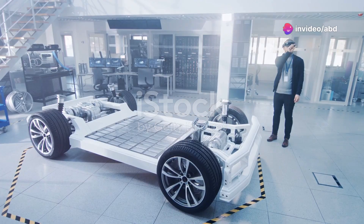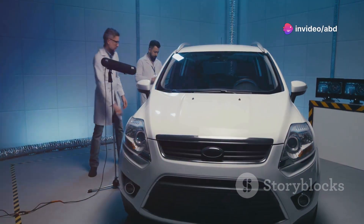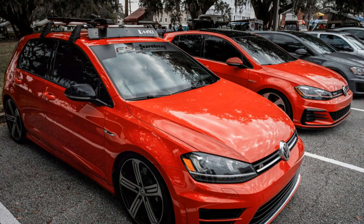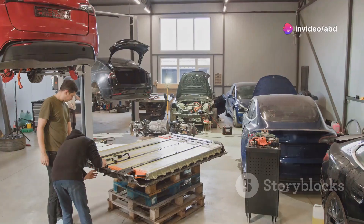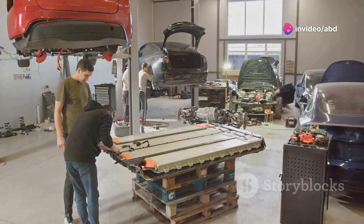Let's talk car platforms. This is the backbone of any vehicle, influencing stability, safety, and performance. Top brands often use the same platform for multiple models — like the VW Golf and Skoda Octavia. But here's the catch: electric cars need a unique platform, totally different from internal combustion engine cars.